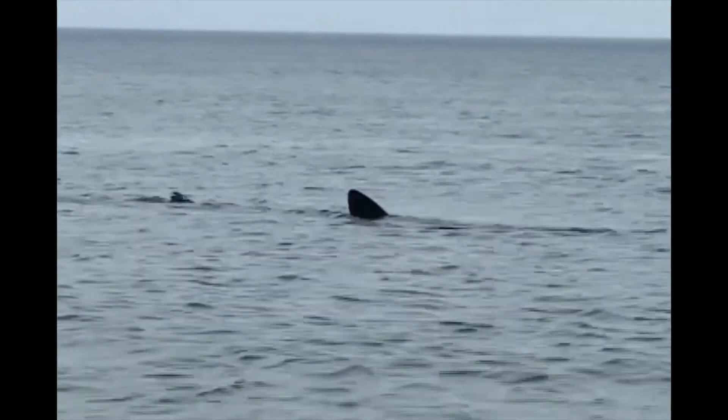So, if you see what looks like two fins on the same animal, that is probably a shark!